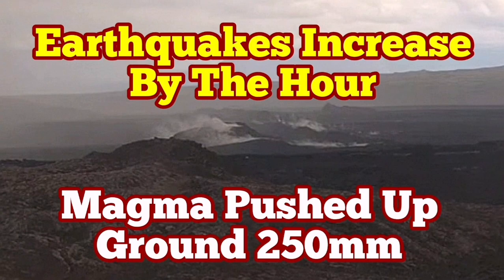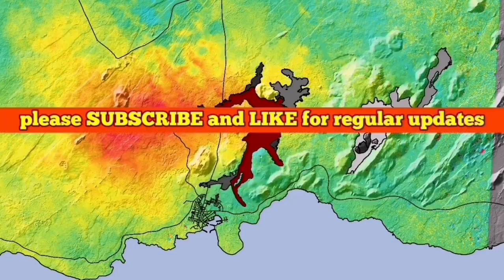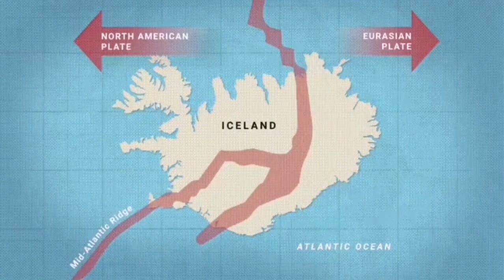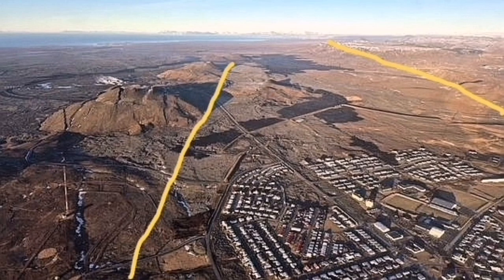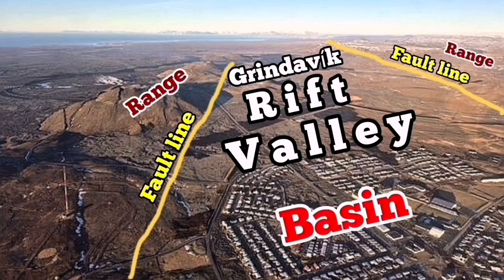In the meantime, watch this video about the contraction and stretching of the Rift Valley. The Reykjanes Peninsula of Iceland is a very interesting place. We have an extension of the Earth's crust in that area, which is part of the Mid-Atlantic Ridge, and the stretching has created rift valleys. The most prominent one at the moment is what I have called the Grindavik Rift Valley. We can see in photographs from the Meteorological Office of Iceland the rift valley, fault lines, and the basin where the faults drop down.